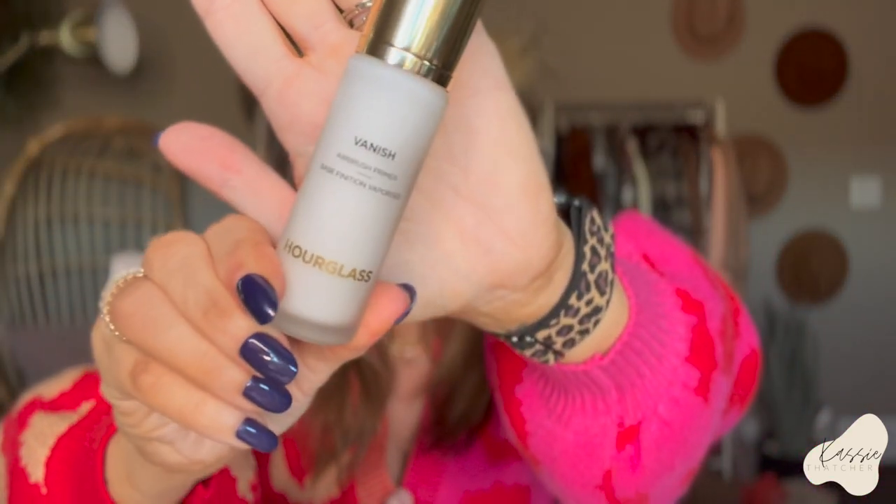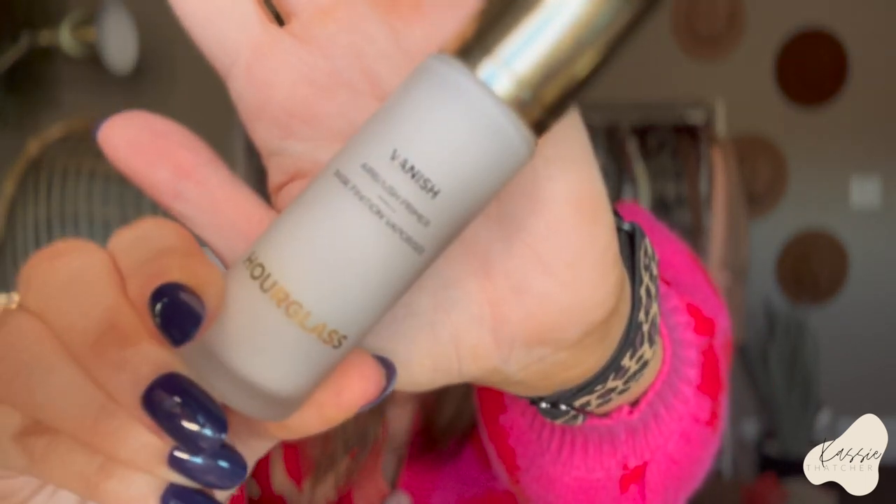First, I'm wearing this today — the Vanish Airbrush Primer from Hourglass. I love the Mineral Veil, so when I saw they came out with a new primer I was like, I need to try this. It's not really silicone-y, kind of lotion-y feeling, but it blurs your pores — your skin looks like it's just been face-tuned. It's absolutely amazing. It is expensive, but it does a really good job of blurring your pores.